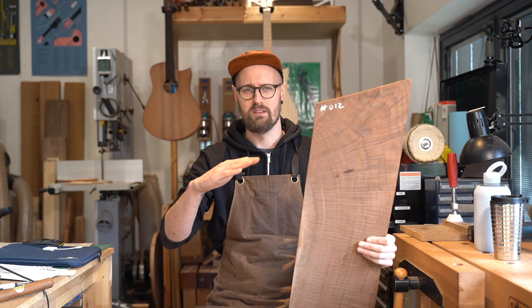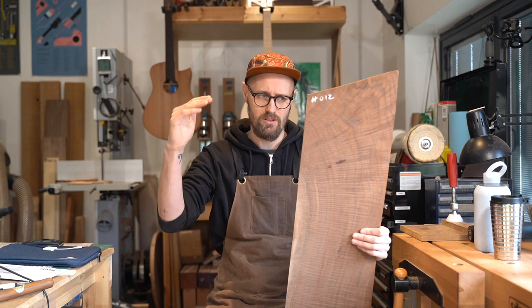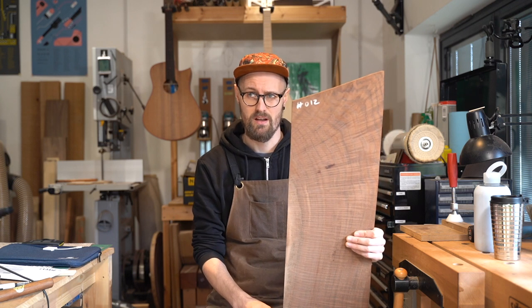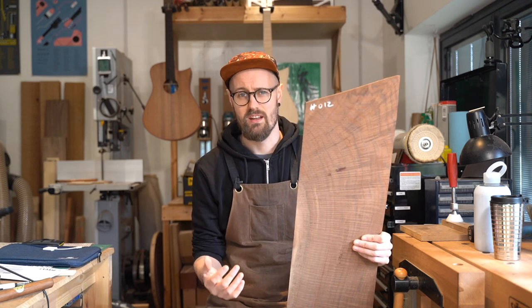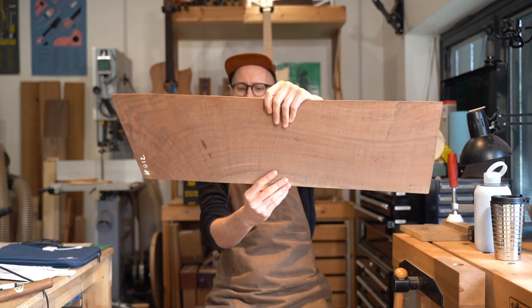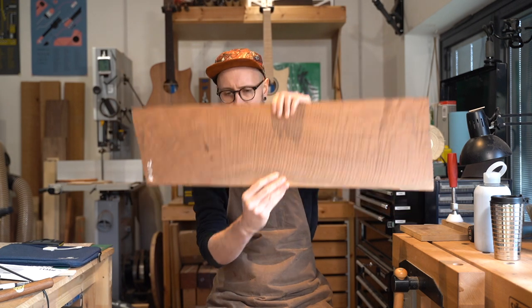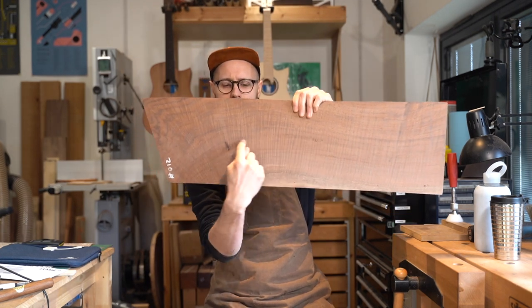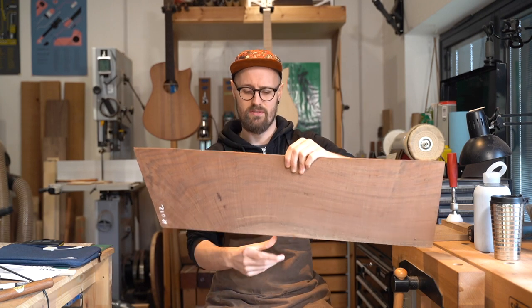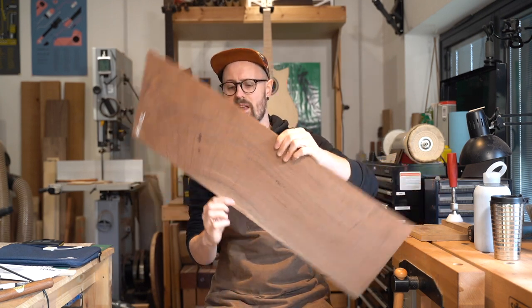Trees typically grow between 9 and 18 metres tall — big trees producing lots of beautiful timber. It's really widely used in furniture making and also quite a lot in gun stocks, because as you can see on this particular piece, the grain as it spreads out towards the bottom of the tree is perfect for that gun stock shape.